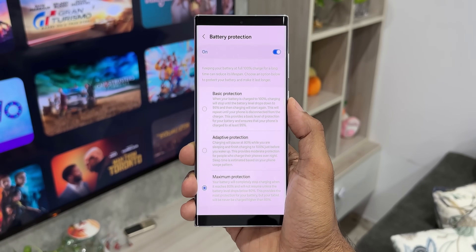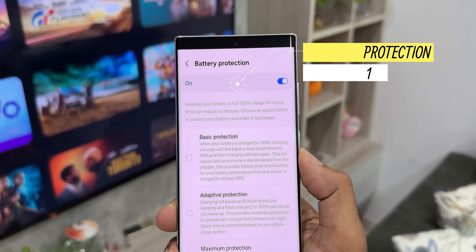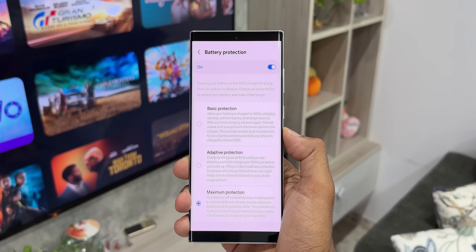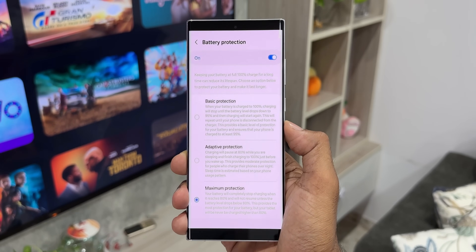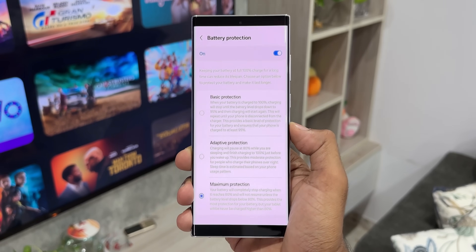The next feature expected to arrive on predecessors of the Galaxy S24 is battery protection options. There are three different settings to select from: basic protection, adaptive protection, and maximum protection, each helping to extend the battery's lifespan. This feature may come only to the Galaxy S23 series and may not be available on the S22 or its predecessors.